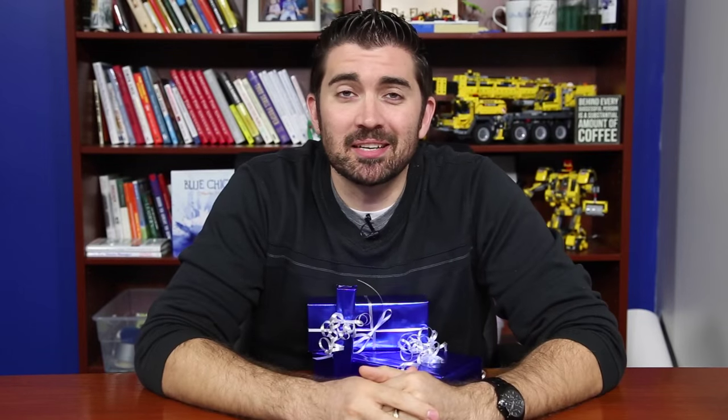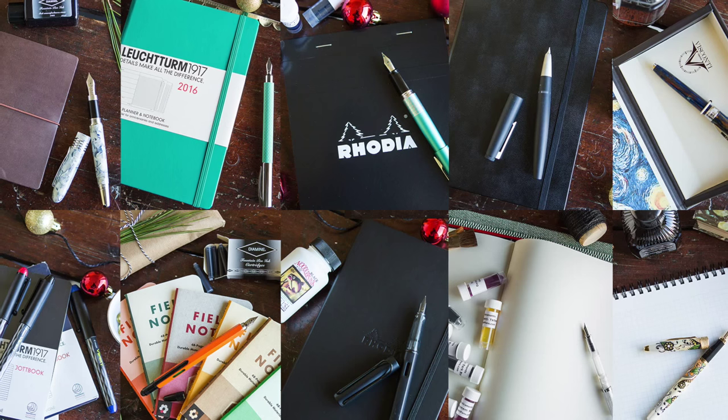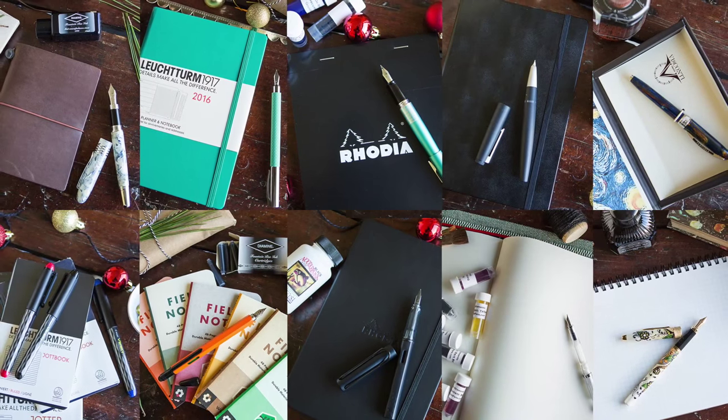Hey there, I'm Brian Goulet of gouletpens.com and we wanted to put this video together to help make your shopping experience a little easier for the holidays. We put together 10 different groups of people you might be shopping for and some products to recommend.